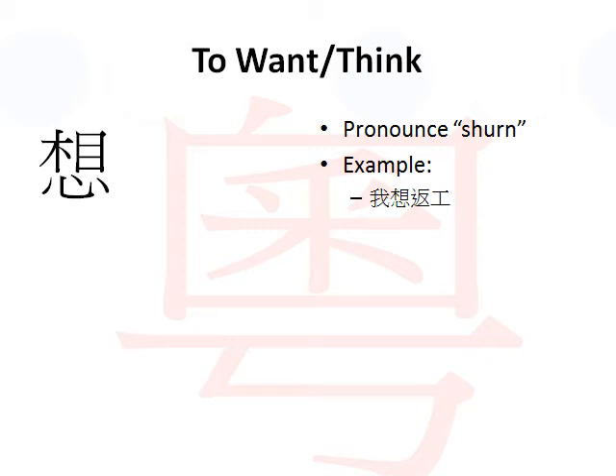Now, example. I'll use the same example of I need to return to work, but now I would say I want to return to work.